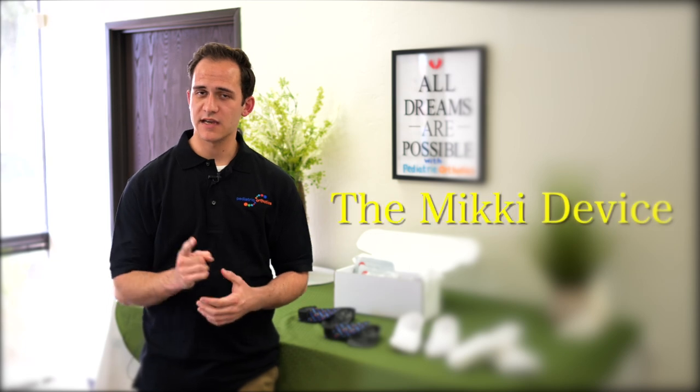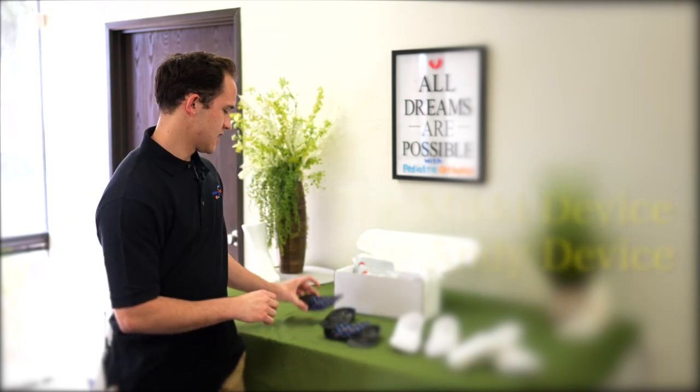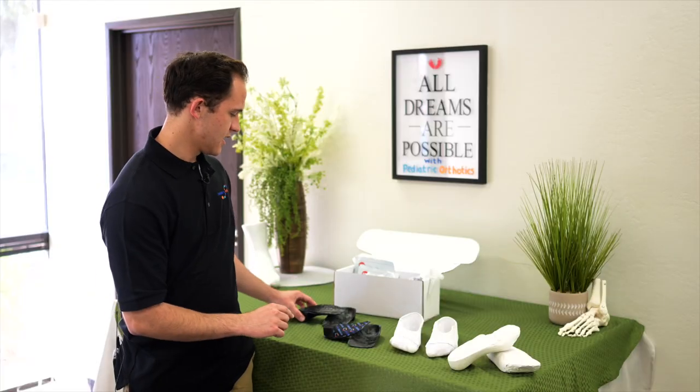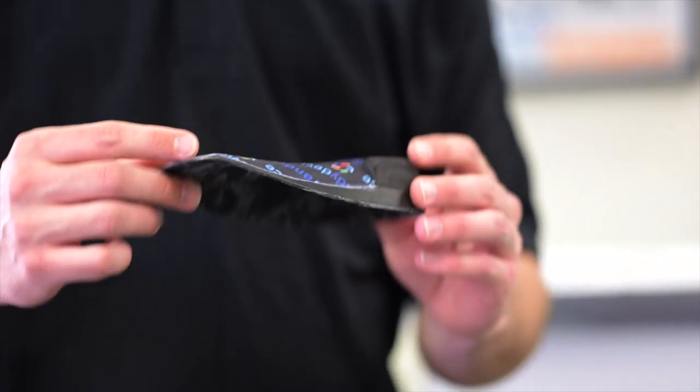At Pediatric Orthotics, we have two main products: the Mickey device and the Andy device. The Mickey device, which you can see here, is designed specifically to treat Sever's. The Andy device is designed to treat flat feet in children.